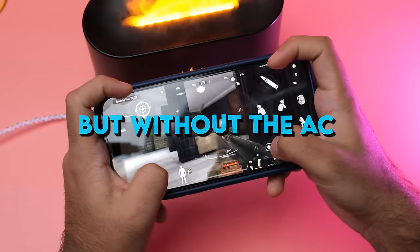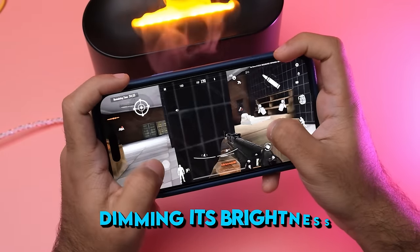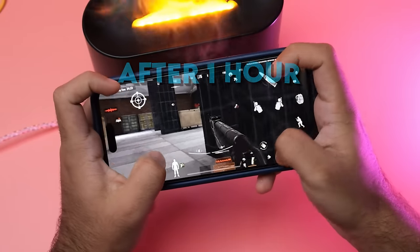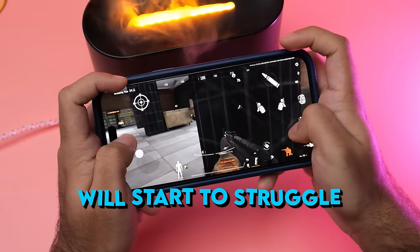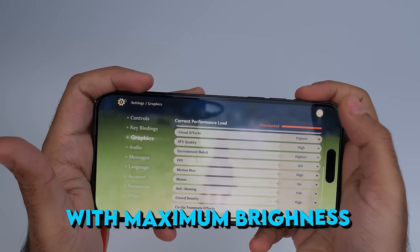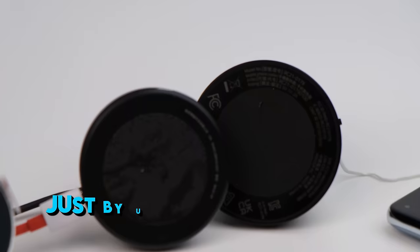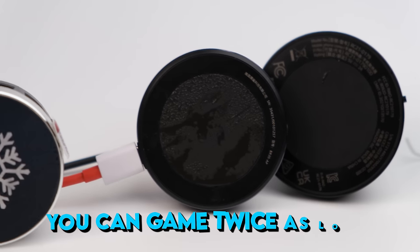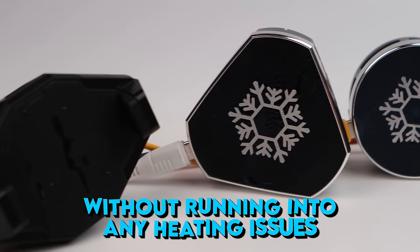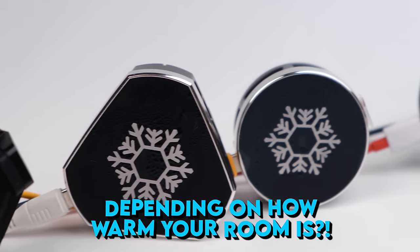Without air conditioning, just the phone cooler alone can keep up for about 30 minutes before the phone starts dimming its brightness. After 1 hour is where the phone cooler will start to struggle. However, I play at 90 fps with maximum brightness while screen recording, so your experience may vary. Just by using a phone cooler alone you can game twice as long or even longer without running into any heating issues, but your experience may vary depending on how warm your room is.